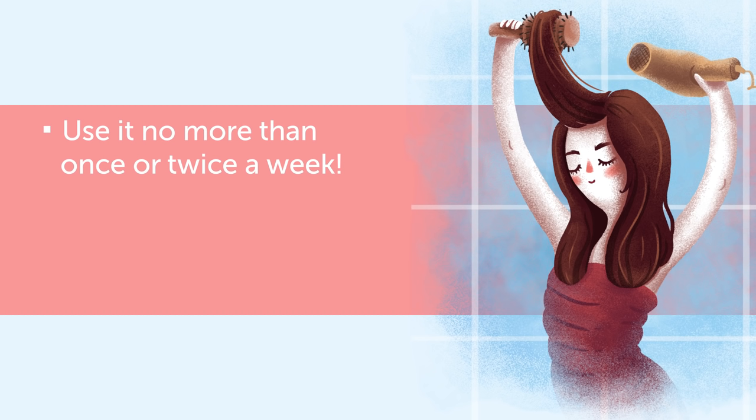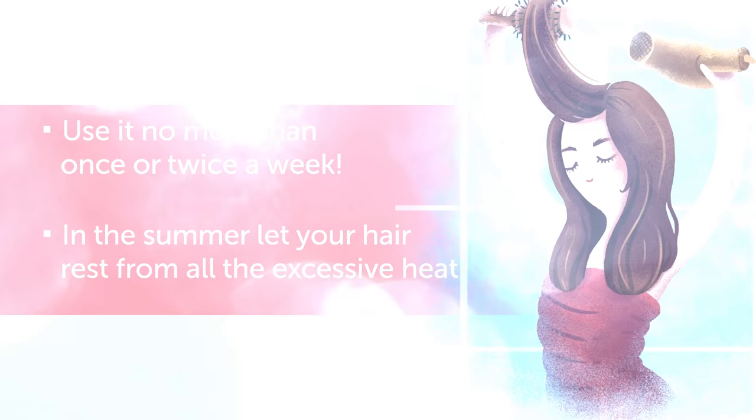Don't go too crazy with your blow dryer. Use it no more than once or twice a week — blow drying the hair every day may dry your hair out and break it. In the summer, let your hair rest from all the excessive heat.